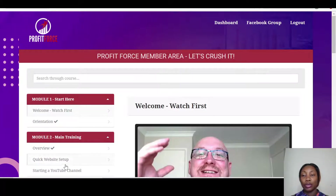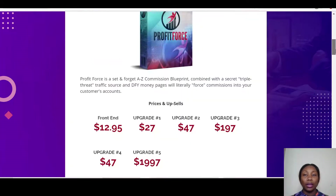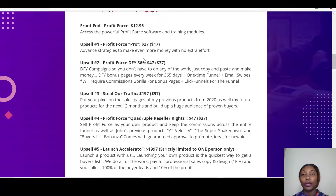Let's talk about the price. The front end of Profit Force is $12.95, which gives you access to the training modules and the software. There are also upsells available, which are completely optional, but I'll go through them in case you're interested.